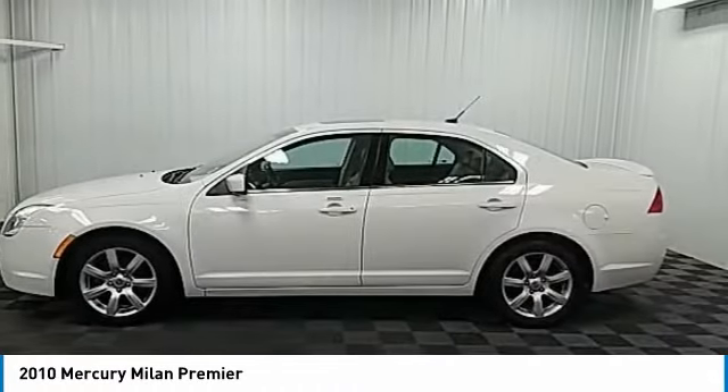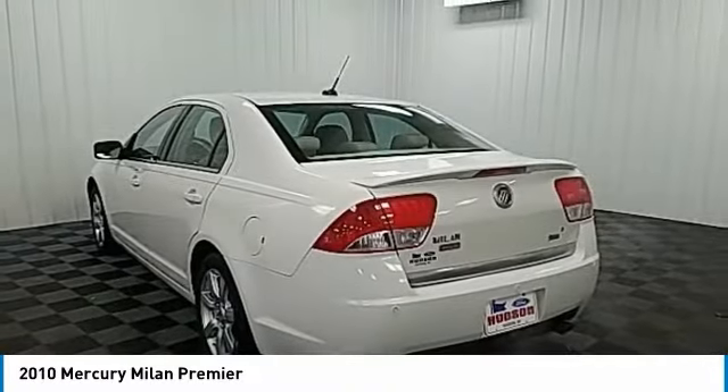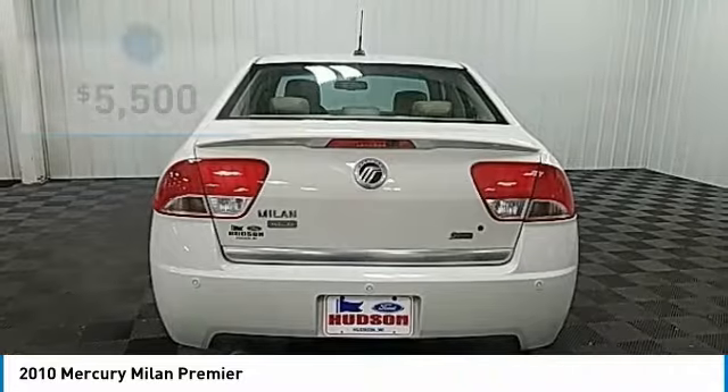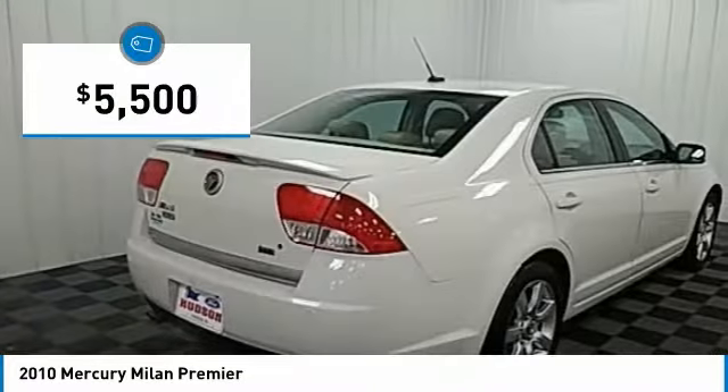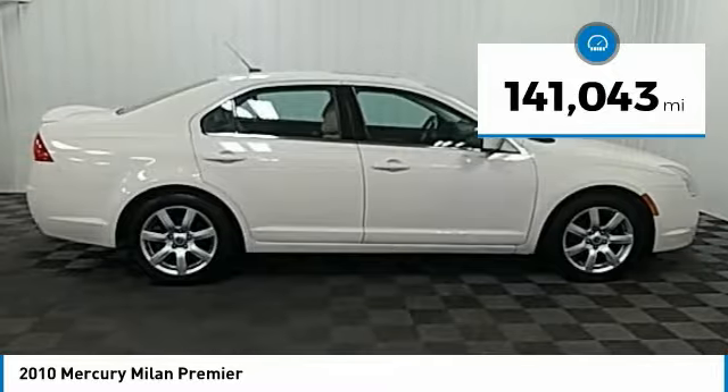The standard 2.5 liter 16V Duratec I4 engine is a gas miser delivering up to 34 miles per gallon highway, and is priced below $10,000. This vehicle has less than 145,000 miles.